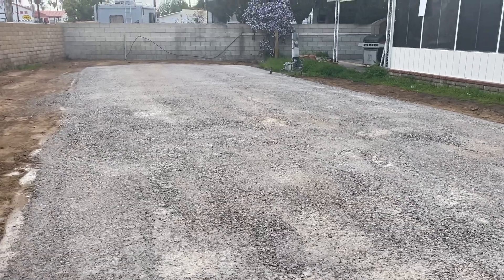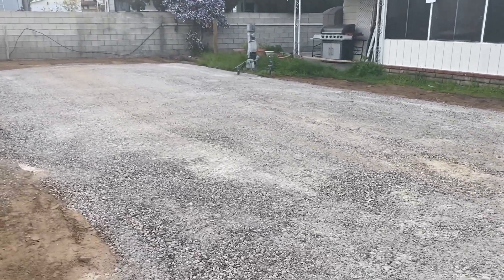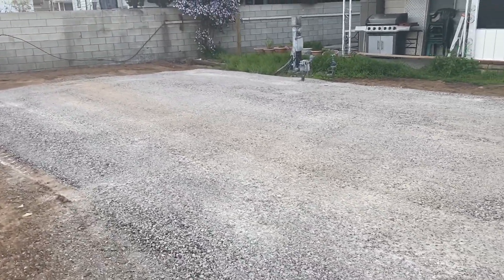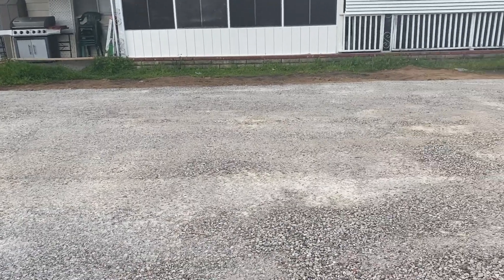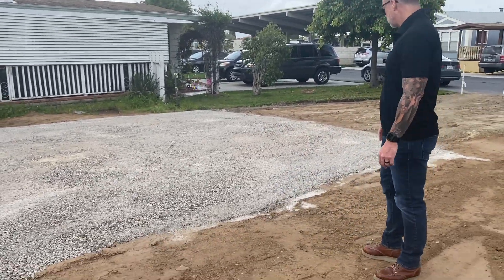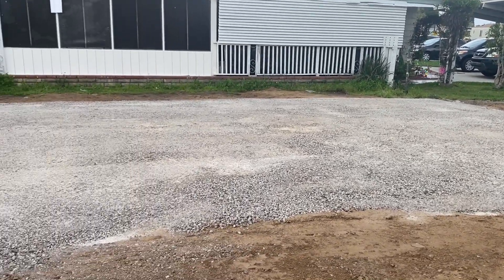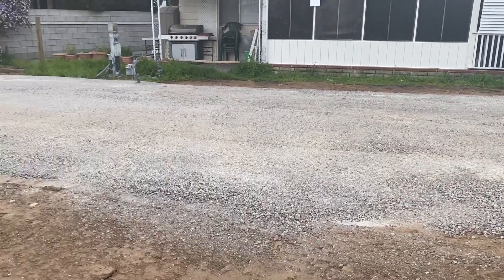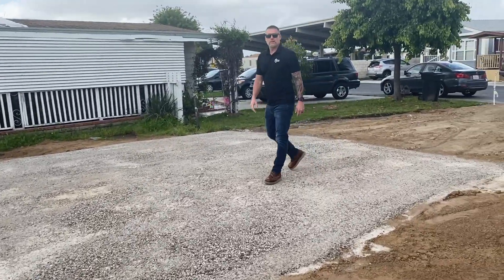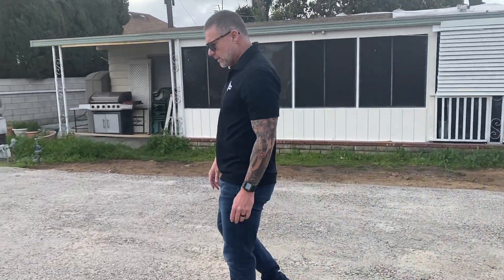It looks great. I was out here about two weeks ago — the contractor's doing a good job. Good find, Dennis. Do we have another space in here? Space 41. Are we going to go there right now? Yes. All right, let's go over to 41.